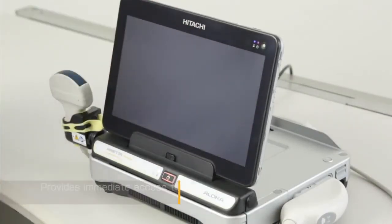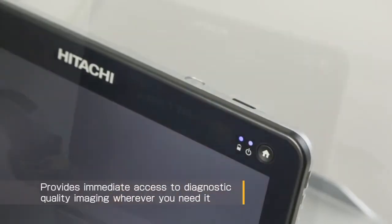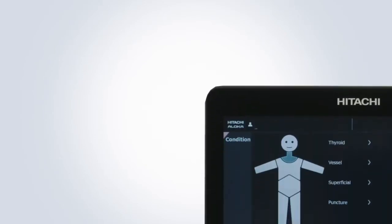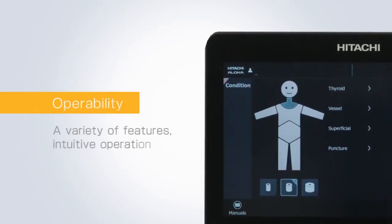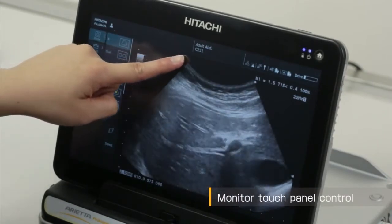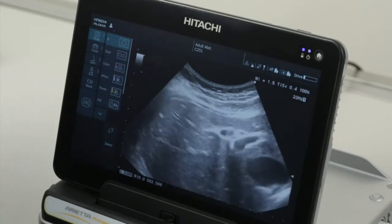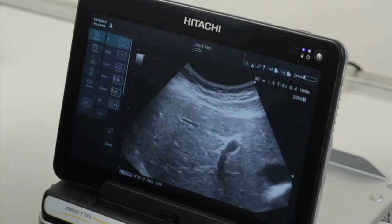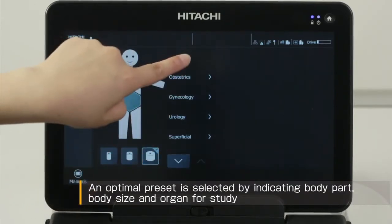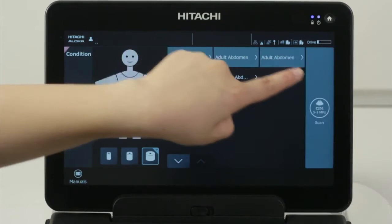Rapid boot time enabling fast access to diagnostic quality imaging. Intuitive operation and equipped with many advanced features. The monitor incorporates a full touch panel offering intuitive and user friendly operation. Selecting the icon for the appropriate body part and patient body size is all that is required to set up an optimal preset.